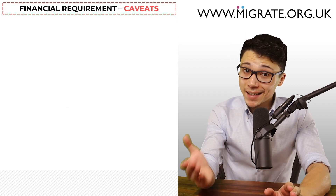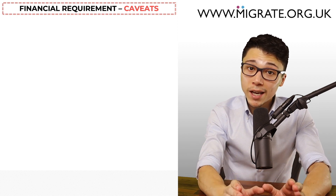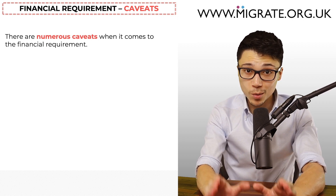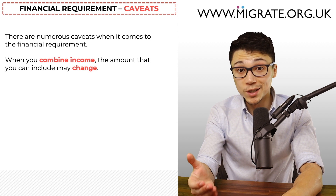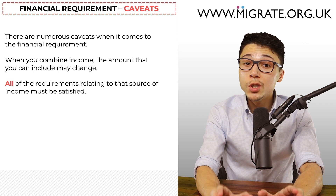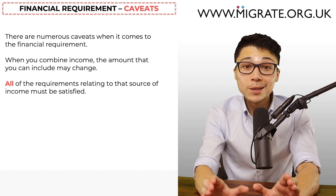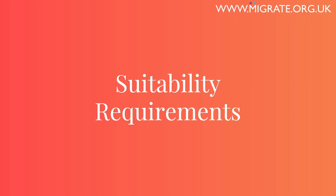That was an overview of what can and cannot be included in the financial requirement, as well as an overview of how income is generally calculated. The word 'generally' is used because there are quite a lot of caveats — for example, when you combine income, the amount you can include may change, if the immigration rules allow you to combine those two sources of income in the first place. Also, before you can include a source of income, all of the requirements relating to that source of income must be satisfied. If you like reading, we have written a comprehensive guide specifically on the financial requirement on our website, migrate.org.uk.